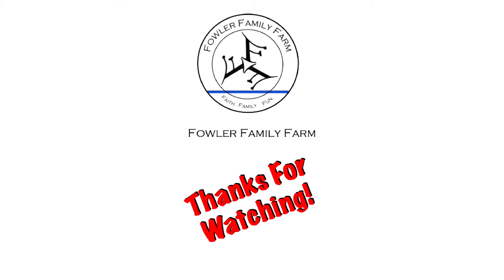If you guys are new to the channel, make sure you go down and hit that subscribe button. If you enjoyed this video, make sure you hit the like button. We'll see you guys on the next video — remember, do good at the Fowler Family Farm.